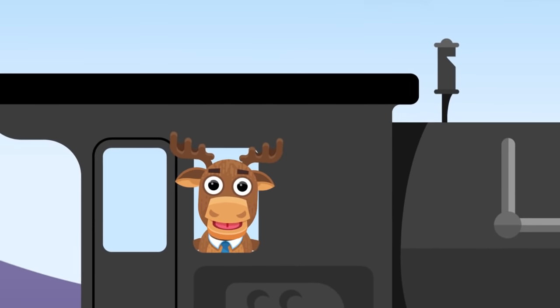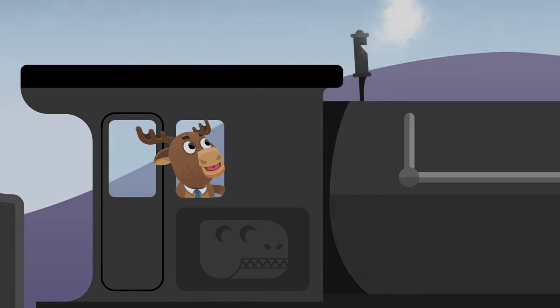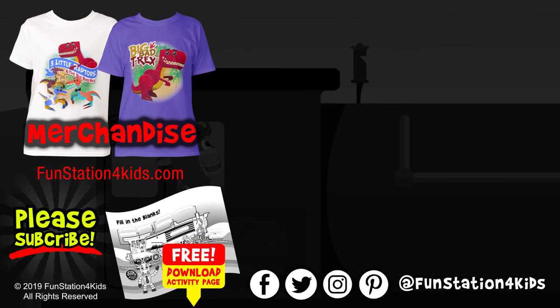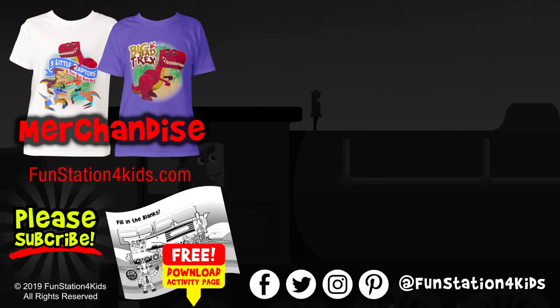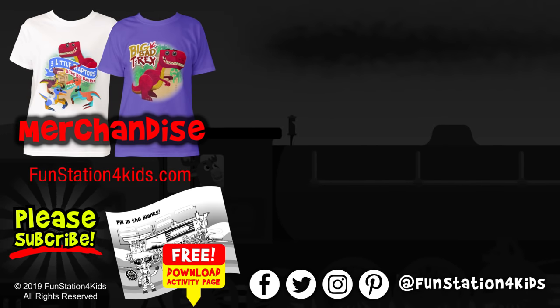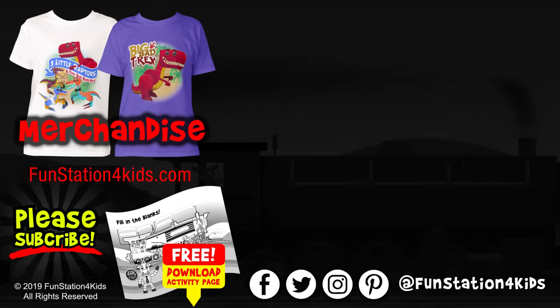Thanks for dropping by! Class is dismissed! Be sure to subscribe to Kita.